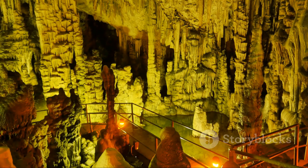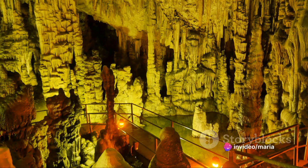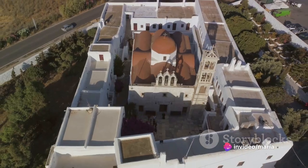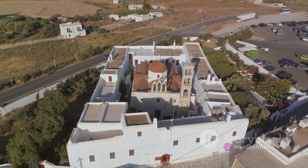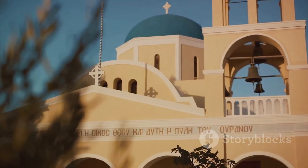The Dictina Cave and Sanctuary is an ancient cave dedicated to the goddess Dictina. And finally, the Agios Nikolaos Church, with its impressive dome and ornate interior, stands as a beacon of Byzantine architecture.